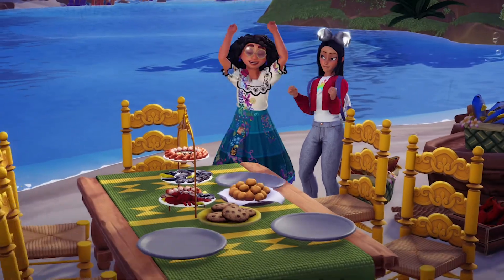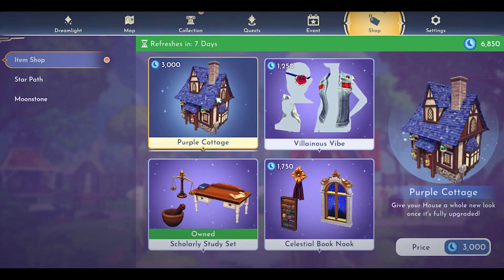Let's head on over to the new update. On the premium shop you can see that there are four new items: the purple cottage that we just saw in that footage — that is amazing — a villainous vibe outfit, some hair, it looks like an eye patch, and a jacket. And the scholarly study set and celestial — what?